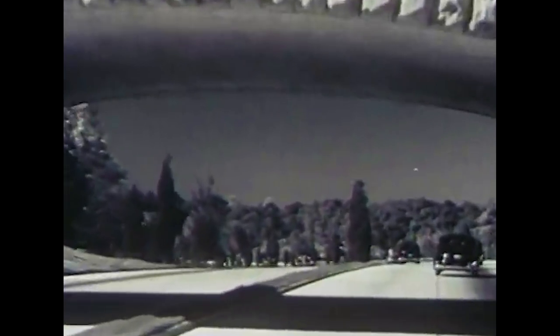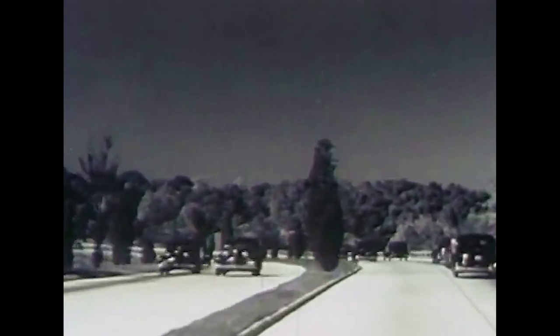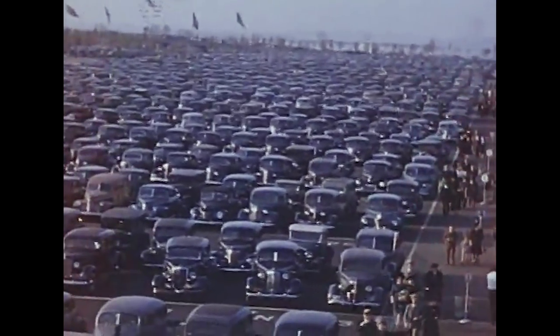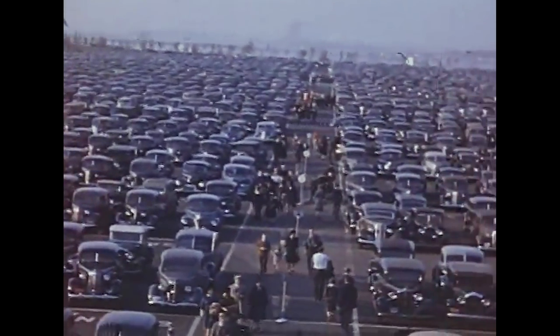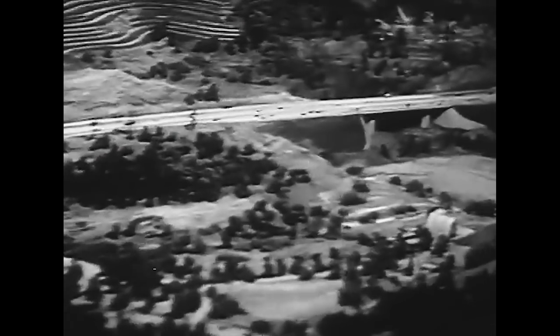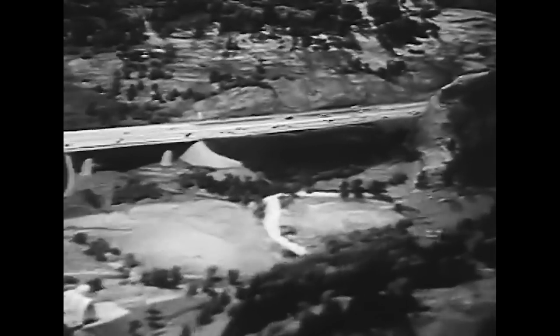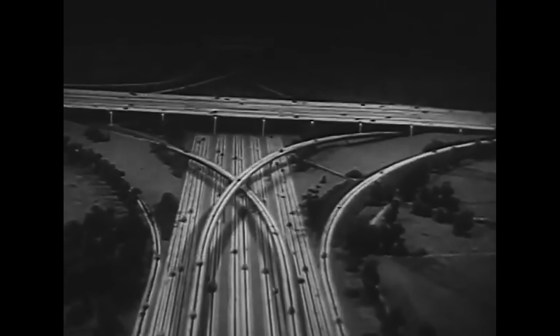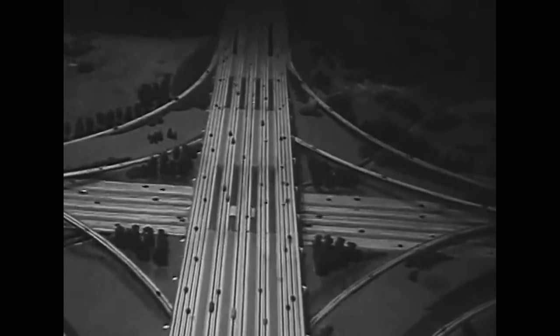GM noted that the roads in America at the time were a mess, and that at the rate people were buying cars, 1960 would see over 38 million automobiles on the road. They argued that by that point the country would need nationwide express highways. So Futurama pitched just that — the idea of massive 14-lane interstate highways where drivers could travel at speeds of anywhere from 50 to 100 miles per hour. They could even transition from one highway to the next with gradually curved on and off ramps so they wouldn't have to slow down too much.